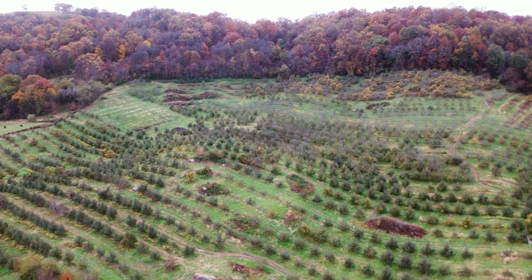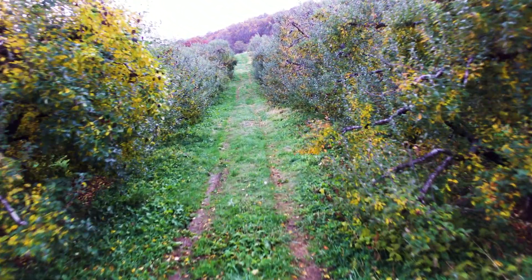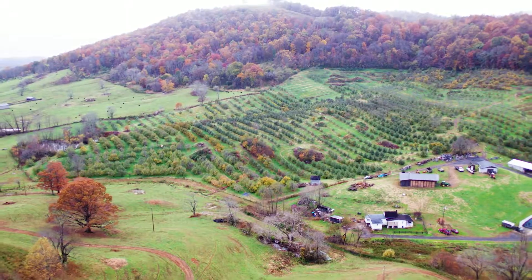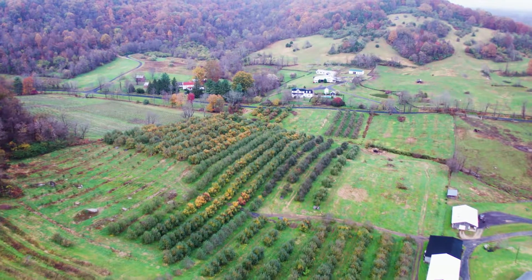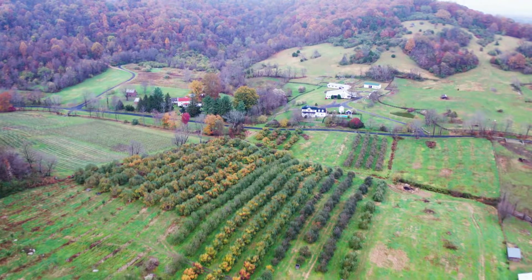My step-grandfather George Williams started this orchard back in the early twenties — 1920, 1921. His ex-wife and my father bought the farm around 1929 or 1930, which was a really tough period of course. We have the elevation here, the soil's good, southeast exposure, and Rappahannock County was known for such a long period of time for apple, fruit, and peach production.